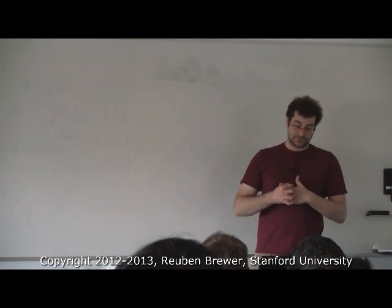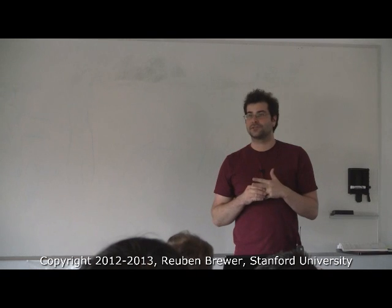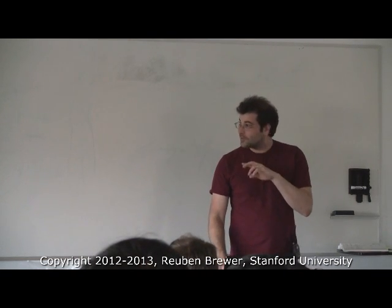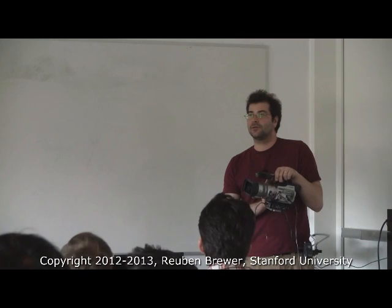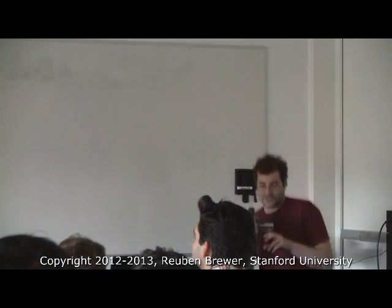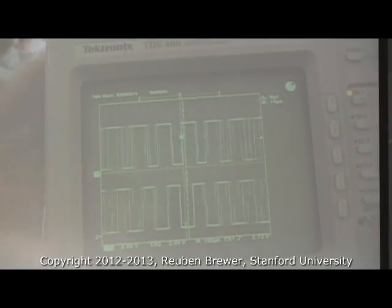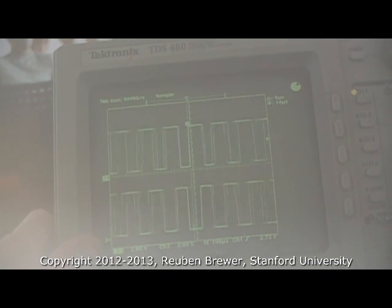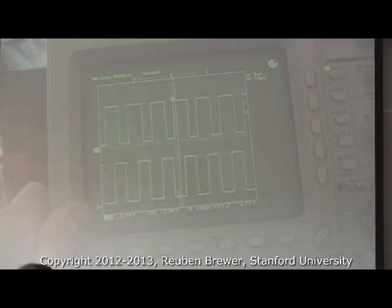Two days ago we discussed optical encoders. I drew it on the board but it wasn't a great sketch, so I'm going to show you today. This oscilloscope is showing channel A and channel B. Remember, this is a quadrature optical encoder — we have two signals so we can get a times-four resolution bump, and we're also sensing direction.